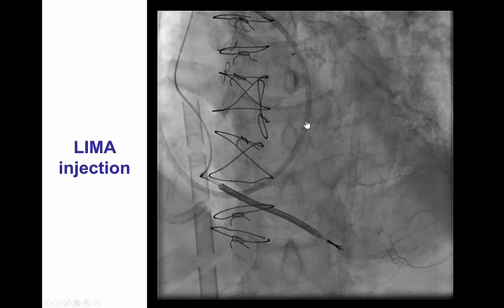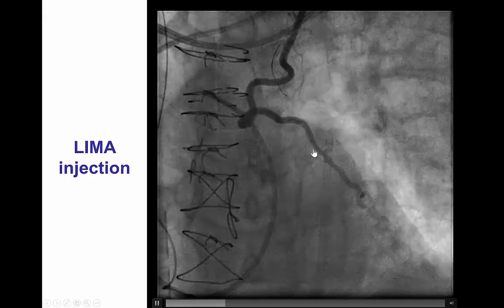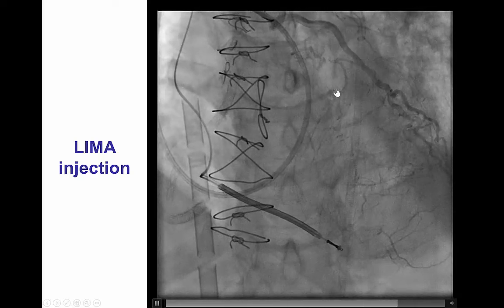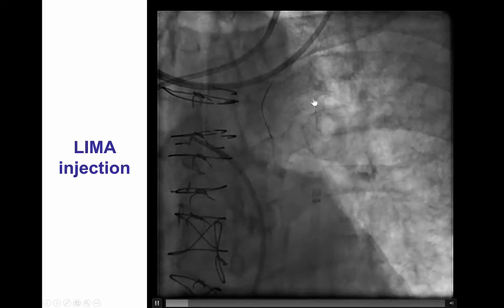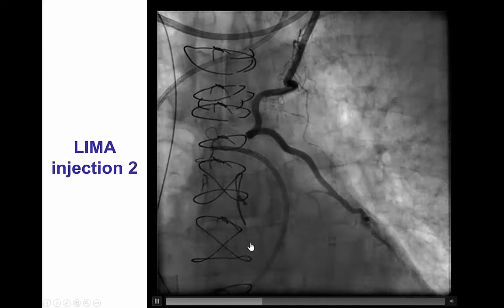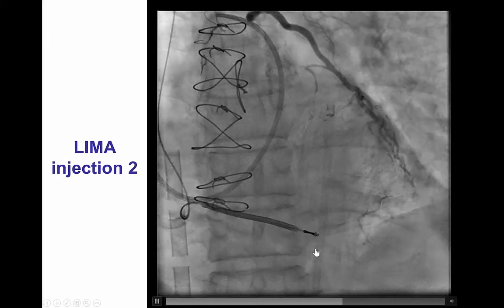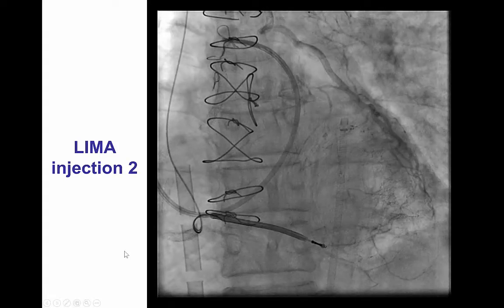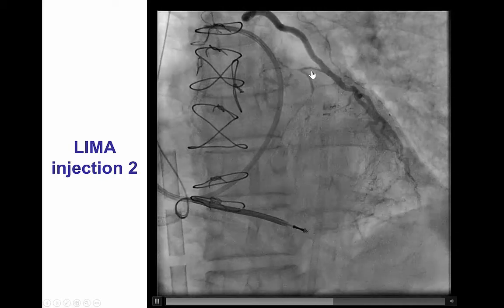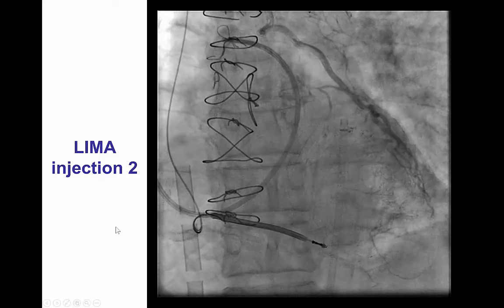Retrograde injection demonstrates that the diagonal fills from the LIMA, there is some backwards filling, and this is probably an LAD septal branch. There is still some contrast staining from the previous area of dissection. Given these images, the decision was to attempt retrograde crossing from the LIMA back into the diagonal and then going back into the left main.